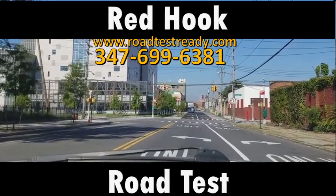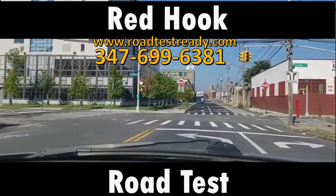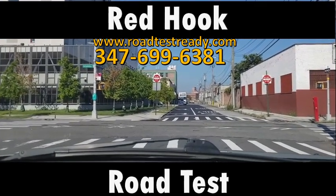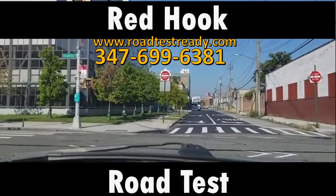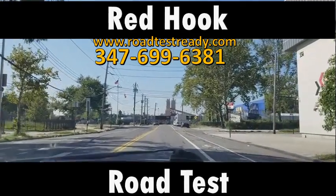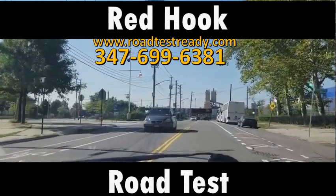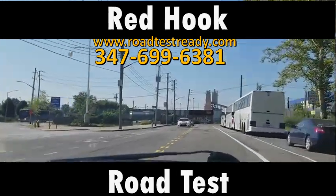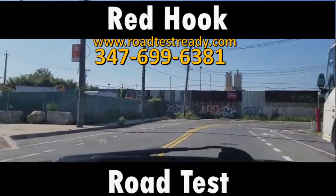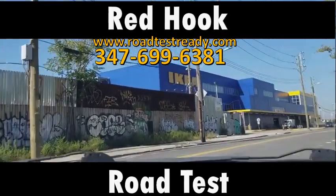The examiners do not try to trick you when you go to the road test. But what they might do is put you in a situation like this where there's only one way to go, and they may not tell you which way to go. If you ever get to an intersection and an examiner does not tell you which way to go, most of the time you go straight. But if you know that you cannot go straight and the examiner is still not telling you which way to go, then there's some type of sign, lane marking, or pavement marking that is telling you which way you should go.